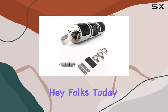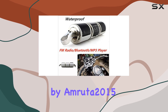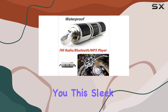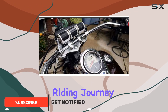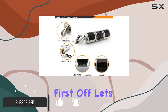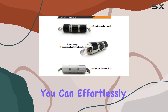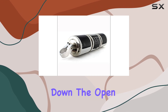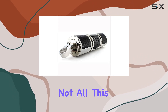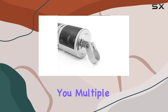Hey folks, today we're diving into the Night Bluetooth motorcycle speaker system by Amruta 2015. This sleek silvery setup isn't just about style — it's about enhancing your riding journey to the fullest. With Bluetooth connectivity, you can effortlessly sync up your smartphone and stream your favorite tunes while cruising down the open road. This system also supports USB and micro SD cards, giving you multiple options for music playback.